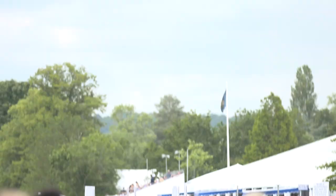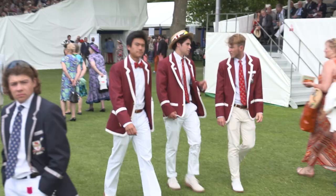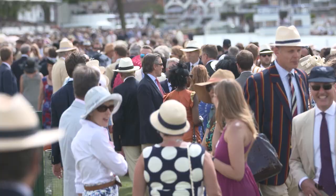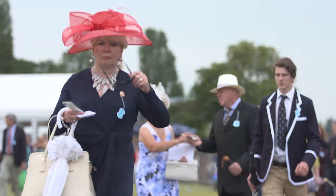Behind me here is the steward's enclosure, one of the most exclusive areas at the Royal Regatta, and therefore the strictest dress codes are in action. Men must wear jackets and ties, women must wear dresses below the knee. You'll often see women whose hemlines are a little suspect trying to lower them a little bit to make sure they get in okay.